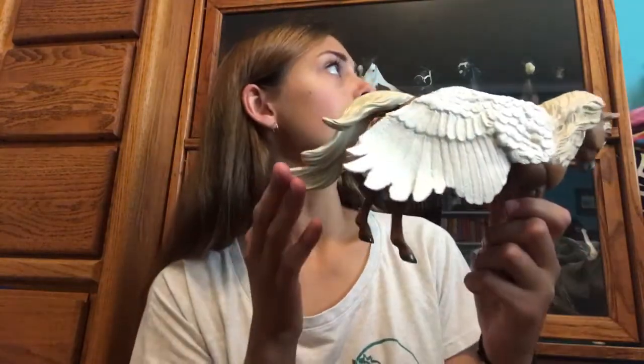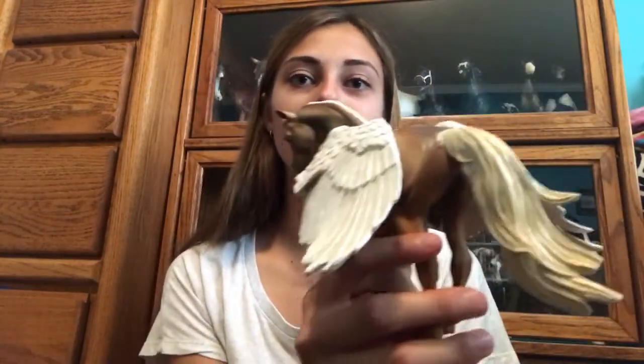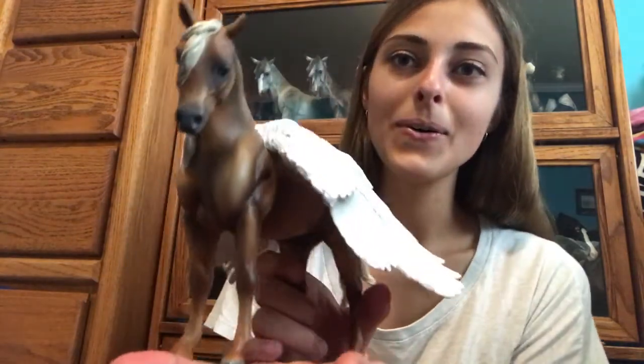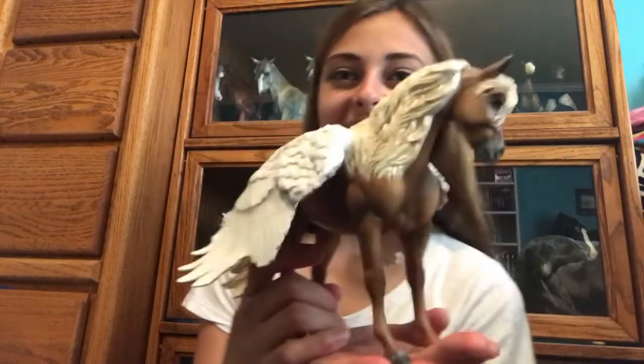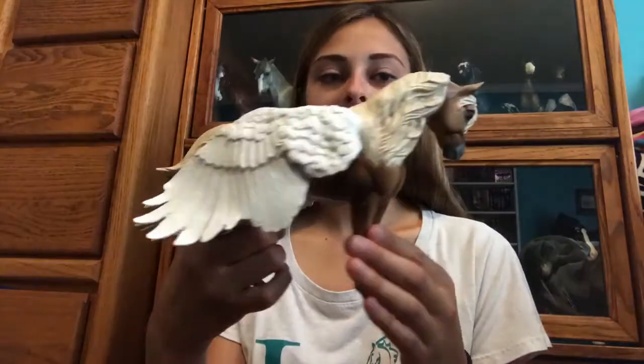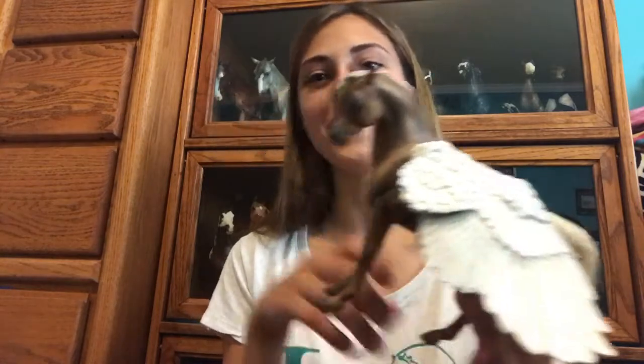So he's got this beautiful flowing tail, which is different than the bouncer mold usually has. That's really pretty. And his wings — oh my gosh, he's so pretty! I can't wait to take pictures of him! He is stunning you guys! I am so, so happy to have him in my collection! So worth it, so very very worth it!